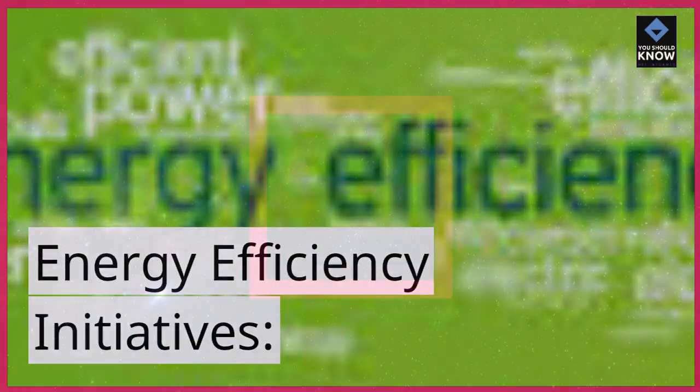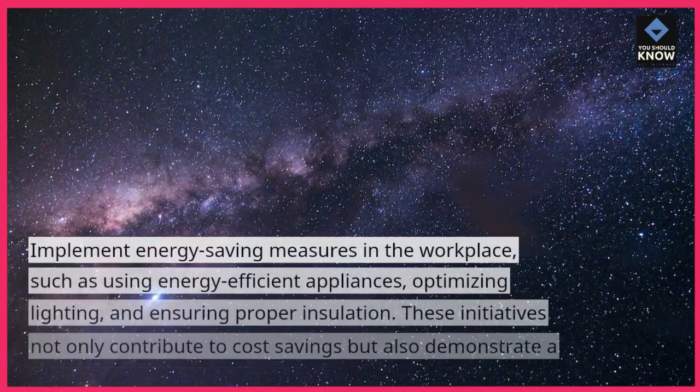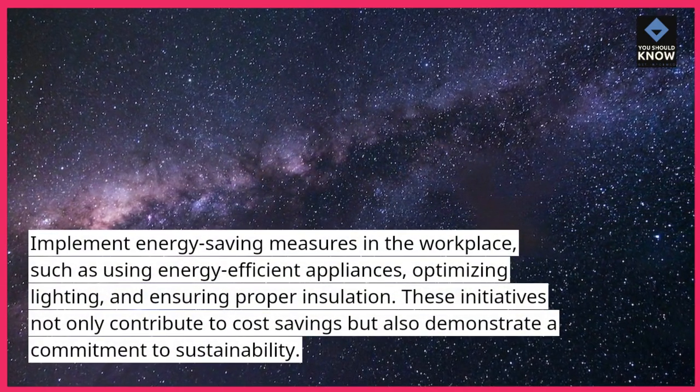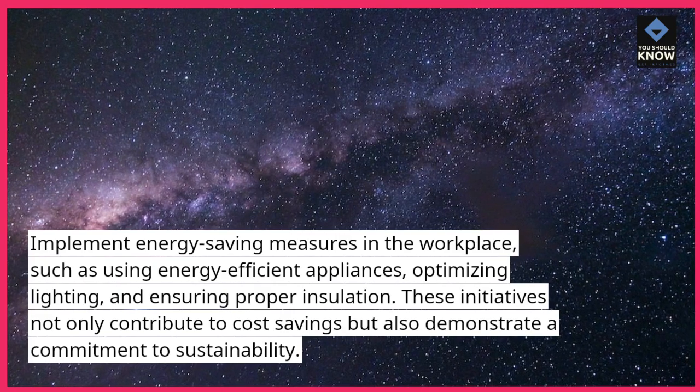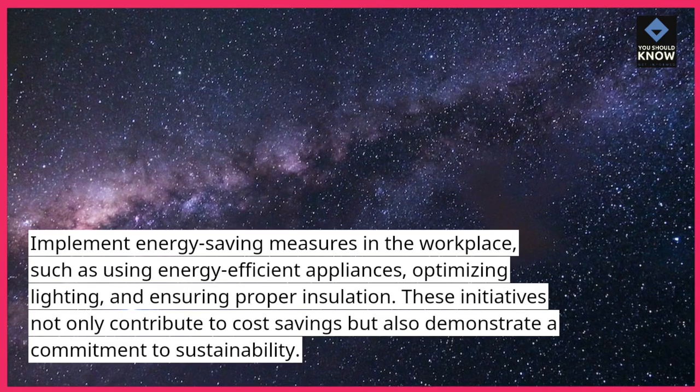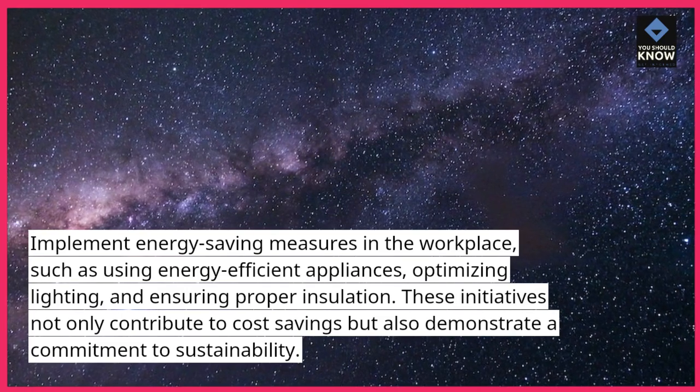Energy efficiency initiatives. Implement energy-saving measures in the workplace, such as using energy-efficient appliances, optimizing lighting, and ensuring proper insulation. These initiatives not only contribute to cost savings but also demonstrate a commitment to sustainability.